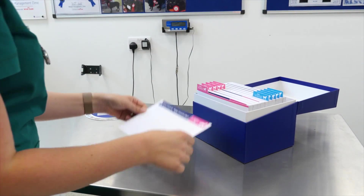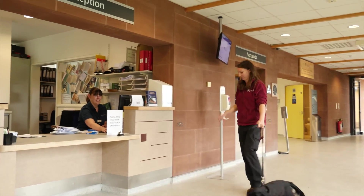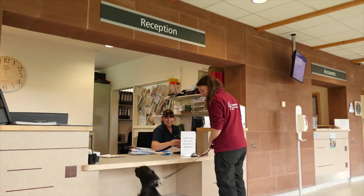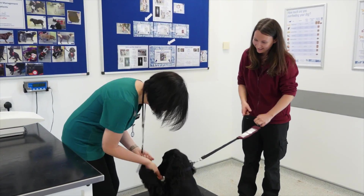Abnormal growth patterns can be spotted early and timely action taken to investigate and intervene. It's also a great way to encourage puppy owners to visit the practice for regular weigh-ins, especially during the period between the last puppy vaccination and neutering when visits may dwindle or even stop.